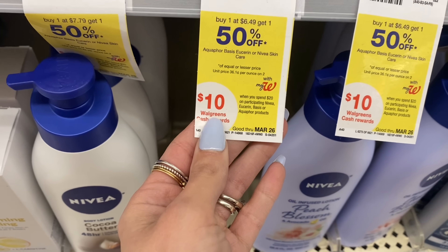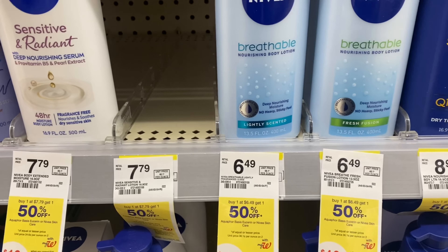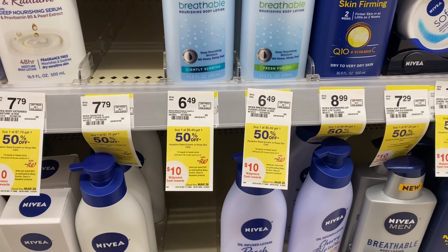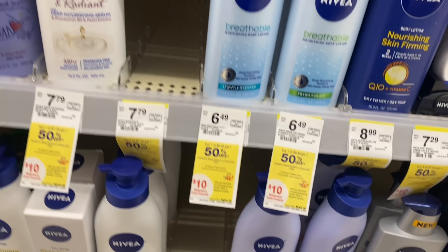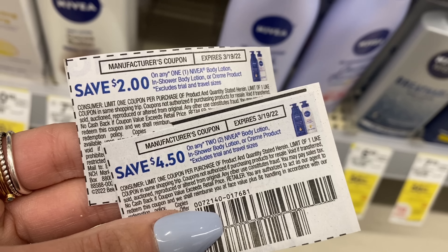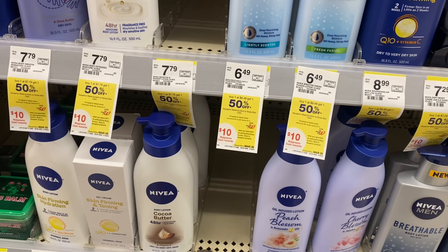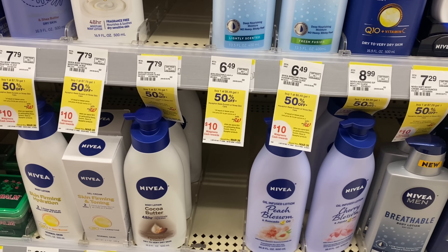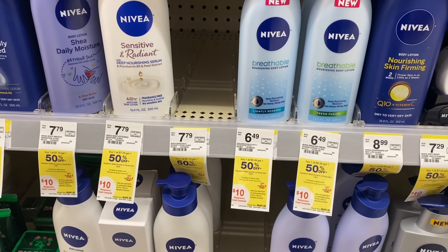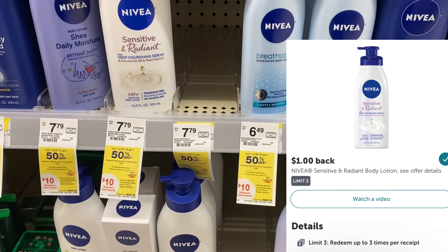If you need some Nivea lotion, they're buy one get one 50% off with a spend $20 get $10 Walgreens Cash offer. I saw Shop With Sarah post this in her must-do deals video. For example, if you picked up one for $7.79, one for $6.49, and two more for $6.49 — they'd be $3.24 each. We have a $4.50 off two coupon, a $2 off one, and a $2 digital off one from the 3/6 Save insert. Using all those coupons gets you down to $12.26 out of pocket, then you get $1 back on Ibotta for the sensitive and radiant, plus $10 Walgreens Cash for spending over $20 — making the final cost $1.26 for all four.